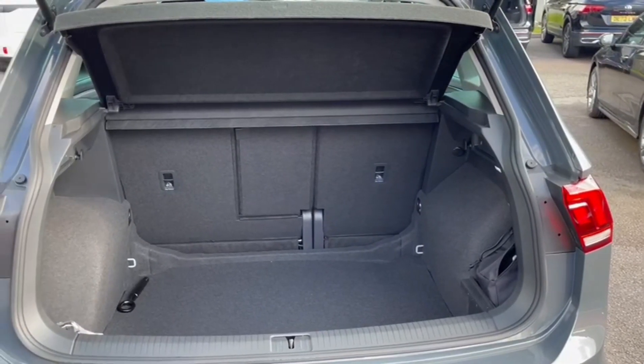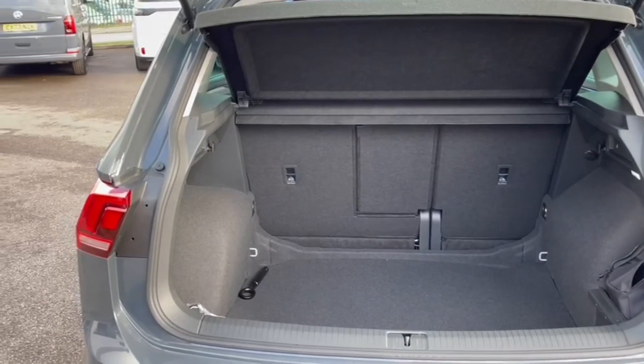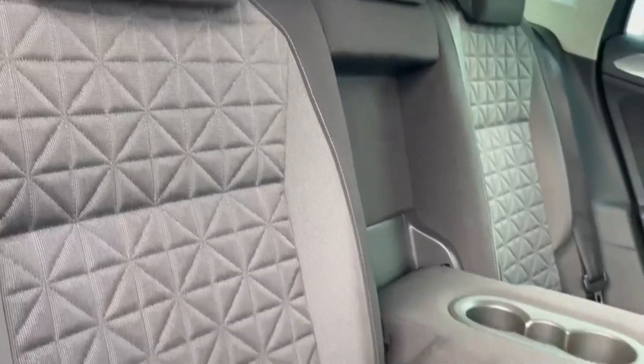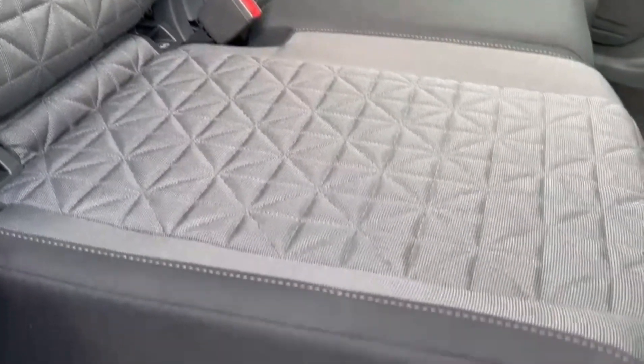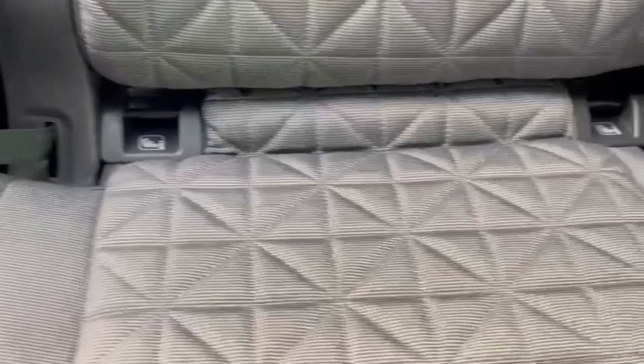Into the boot, you've got plenty of space available, with it being nice and deep for larger items and folding rear seats. Taking a look at those, in the centre you'll find the armrest with cup holder combination, as well as the ISOFIX mounting points on the outer seats.